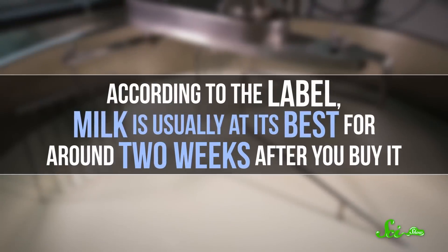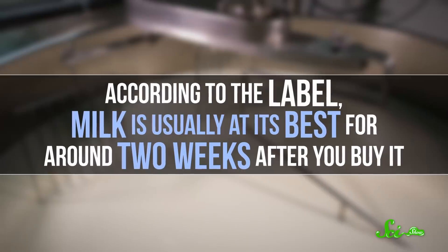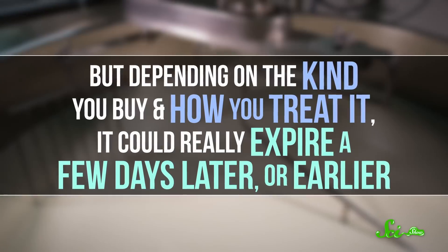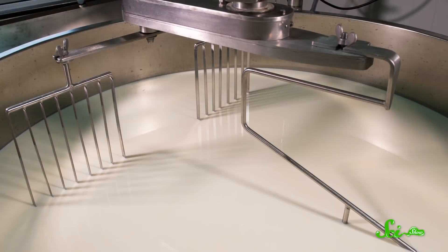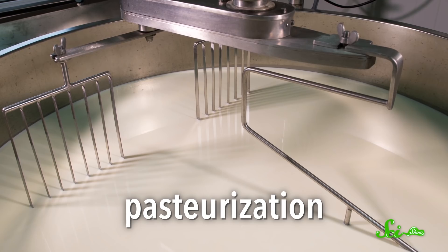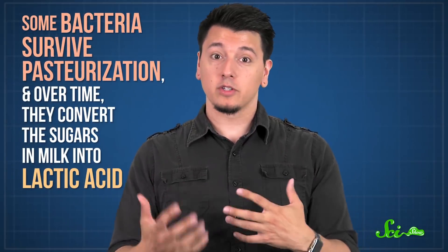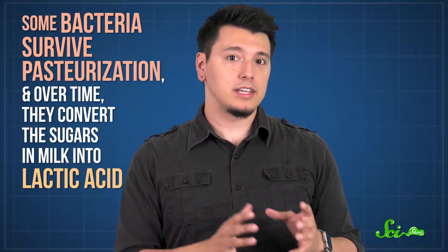Dropping the temperature is a great trick for a lot of food preservation, but if you want to really push back the expiration date, you have to kill bacteria before letting them reproduce. That's not easy with produce, but it's exactly how we treat milk. According to the label, milk is usually at its best for around two weeks after you buy it. But depending on the kind you buy and how you treat it, it could really expire a few days later or earlier. Traditional milk goes through the process of pasteurization, a heat treatment process that denatures enzymes in living bacteria and renders them harmless. And it does a good job, but it's not perfect. Some of those bacteria survive pasteurization, and over time, they convert the sugars in milk into lactic acid.